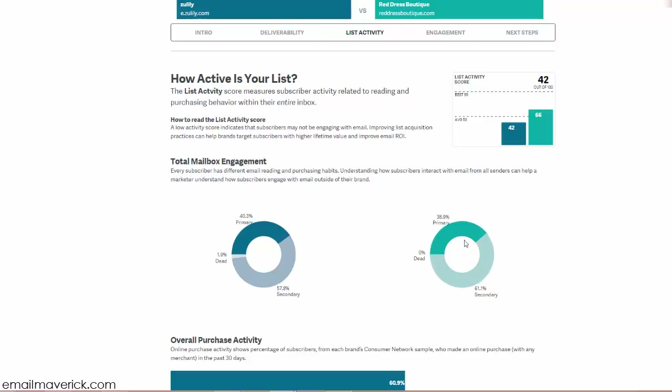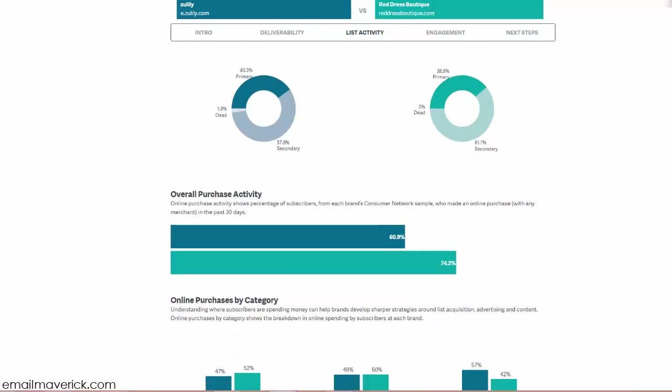Red Dress Boutique has a good rate of dead accounts at zero percent — very very good. Comparing to Zulily, they have a higher rate of dead accounts, which works against them in deliverability and inboxing. That needs to be addressed quickly because it can easily help with inboxing rate. It's a quick fix right there.